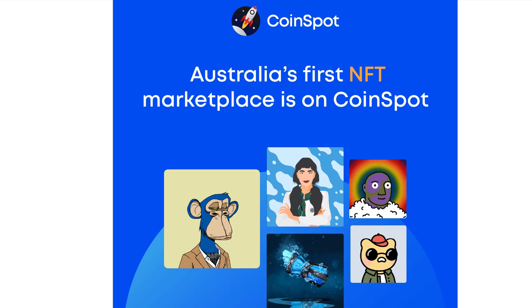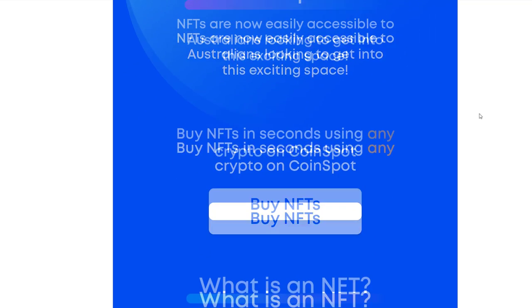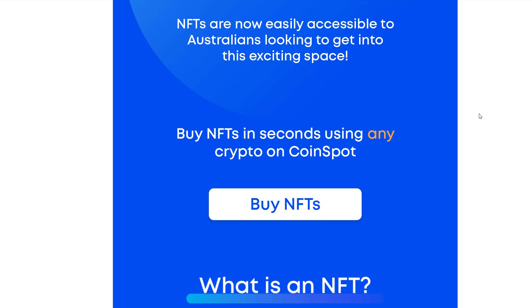Let's get into it because this is some really exciting stuff. Allow me to read the notice from the good people at CoinSpot. It says: NFTs are now easily accessible to Australians looking to get into this exciting space. Buy NFTs in seconds using any crypto on CoinSpot. That's a big one — using any crypto on CoinSpot.